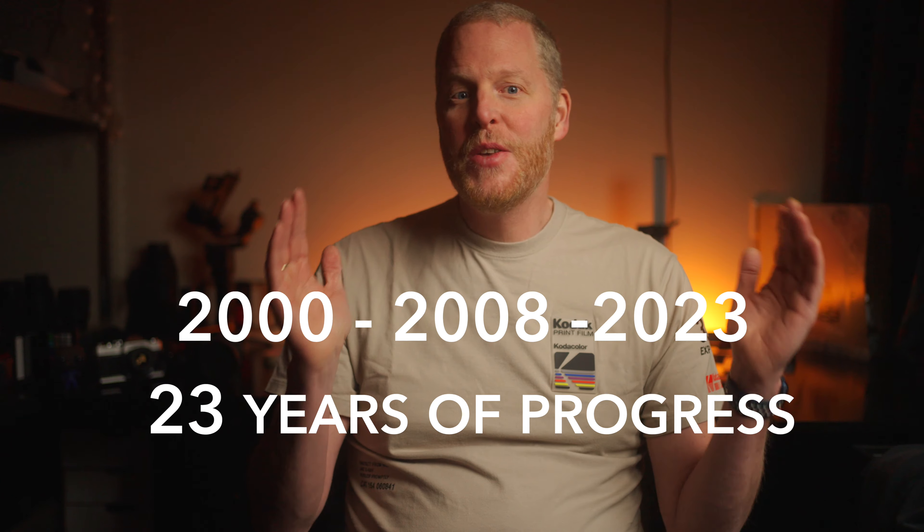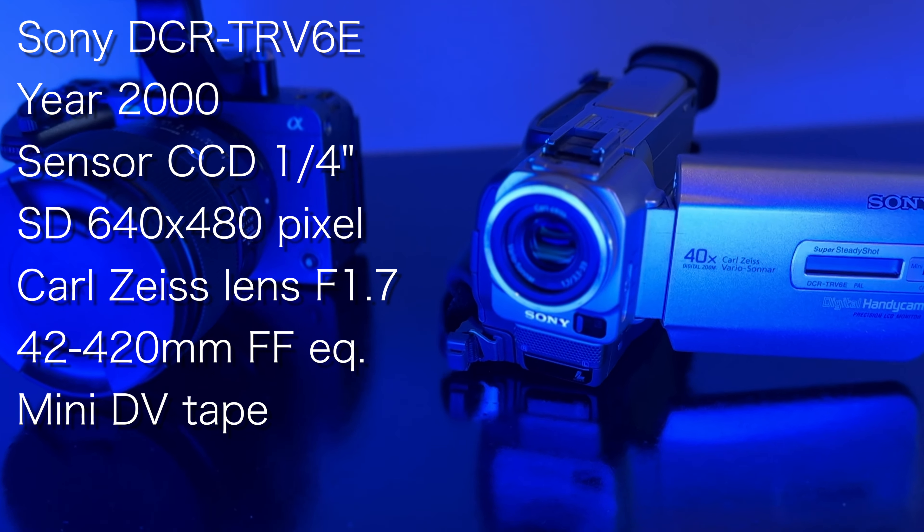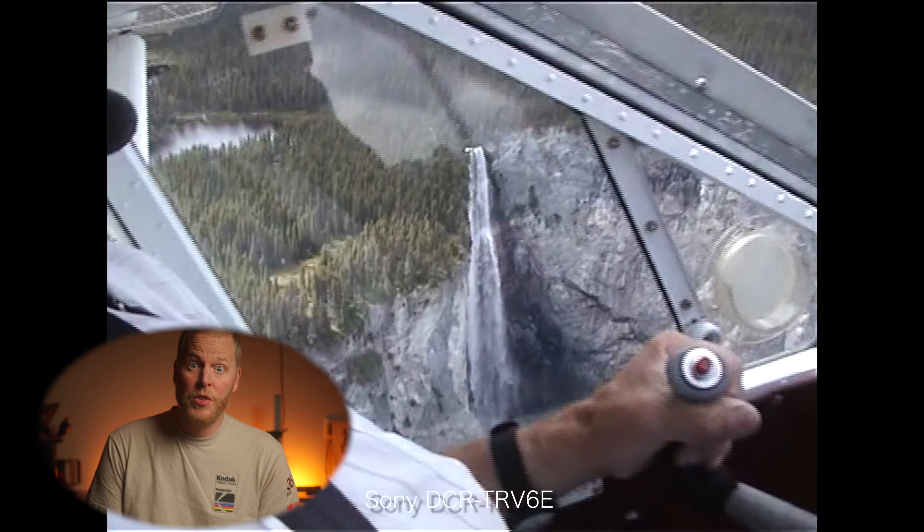We're spanning 23 years of innovation in the blink of an eye. In the early 2000s, when they weren't that good at inventing cool names for these products, the Sony DCR-TRV6E stood as a symbol of innovation with its compact design and car-sized lens. The quality of colors, white balance and operation in all situations like low light was amazing at that time.